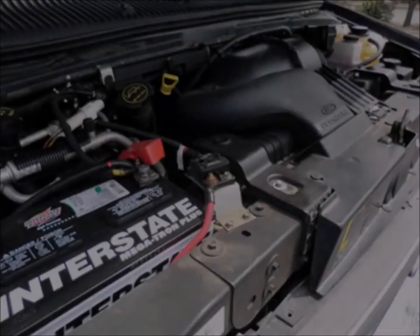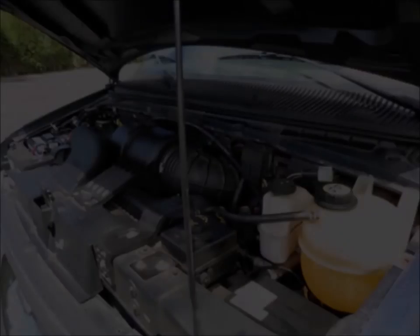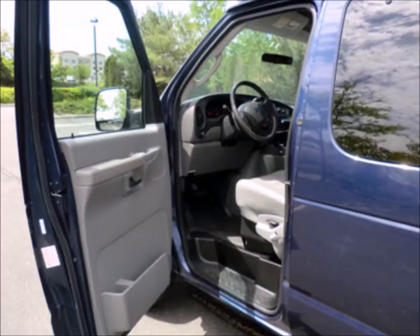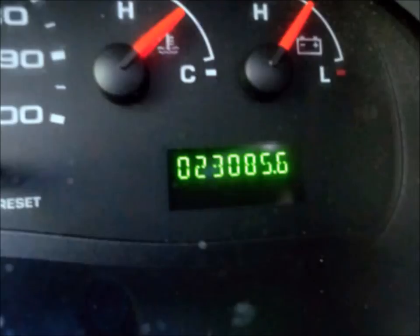It has a 5.4L V8 Triton gas engine and 5-speed automatic transmission with overdrive. All other mechanical functions are in excellent working condition, with ABS brakes, certified ready to hit the road. The van has only 23,000 miles and runs like new.